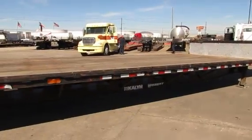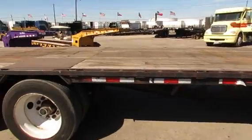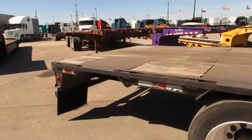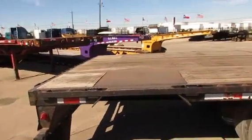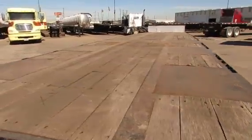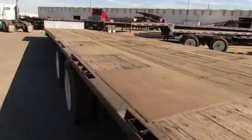Air Ride, has a rear sliding axle. It's California legal. 22.5 tires. It's got a good floor. It's ready to go.